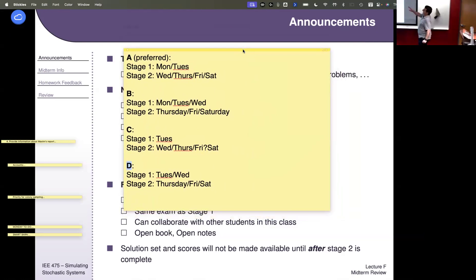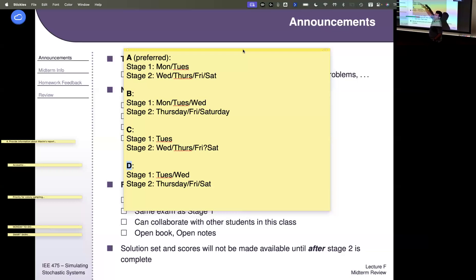These are the options. My preferred option is Option A. Basically, you would get all of Monday and all of Tuesday to start Stage 1 — whenever you start, you get 90 minutes. Then for Stage 2, you could have all of Wednesday, Thursday, Friday, and Saturday to submit. The reason I prefer that is that a lot of times students in the week before fall break make travel plans toward the end of the week, and they might have to leave in the middle of Thursday.